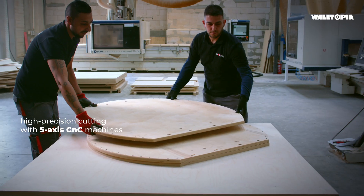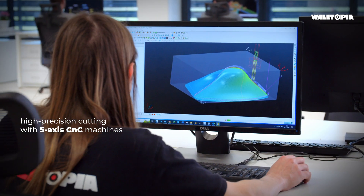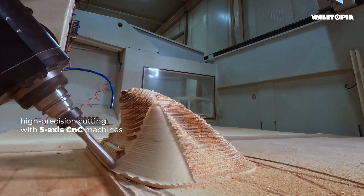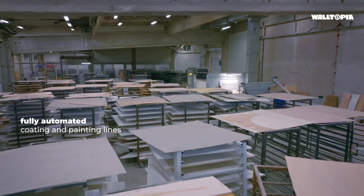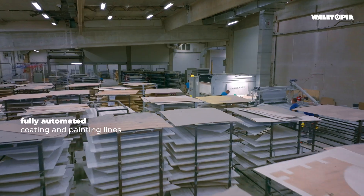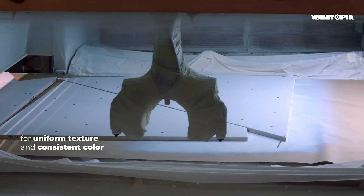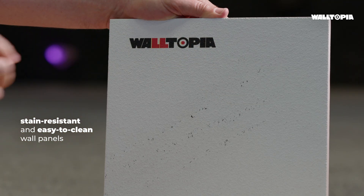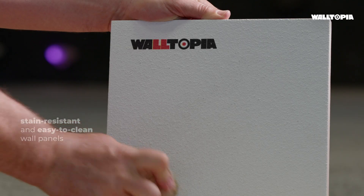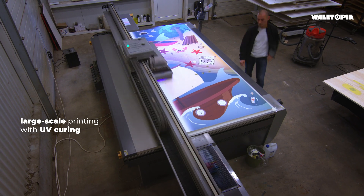Our automated CNC machines perform high-precision cutting of the climbing panels on five axes. The processes of coating and painting are fully automated to achieve a uniform surface and consistent color for the climbing wall panels, making them stain-resistant and easy to clean. The panels are printed with UV curing by large-scale plywood printers.